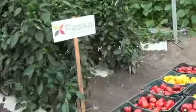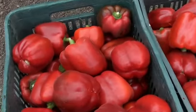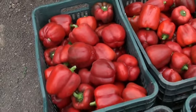A harvest was done this morning and we can see the pepper crops that were harvested.